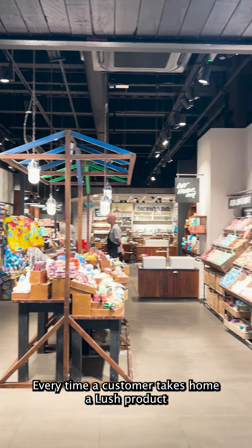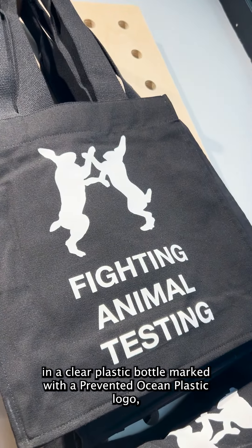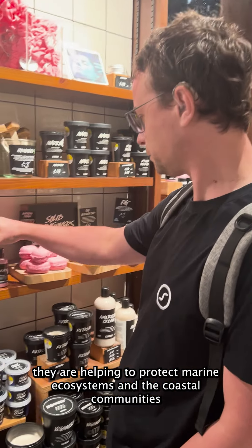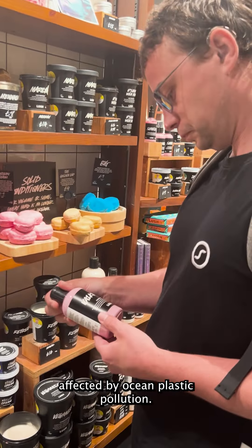Every time a customer takes home a Lush product in a clear plastic bottle marked with a prevented ocean plastic logo, they're helping to protect marine ecosystems and the coastal communities affected by ocean plastic pollution.